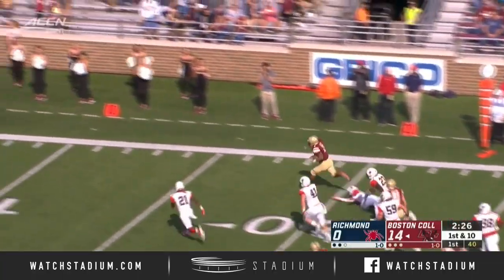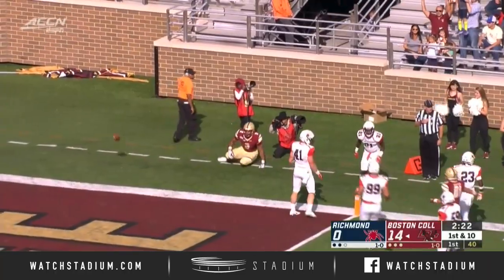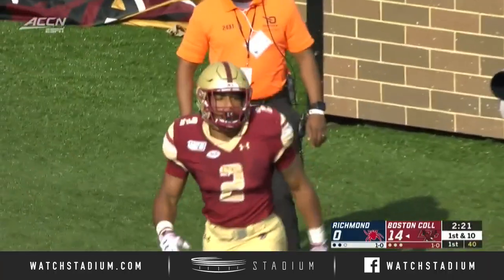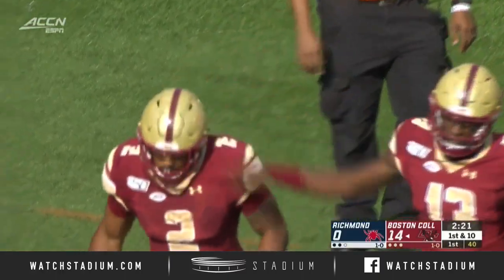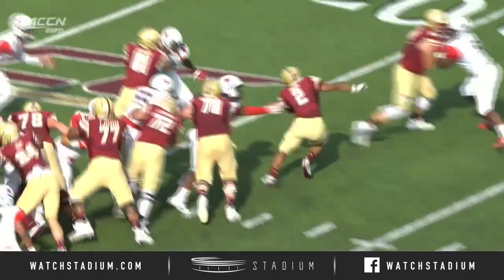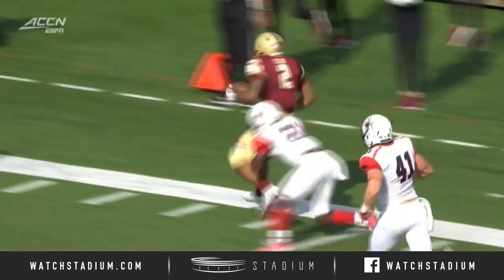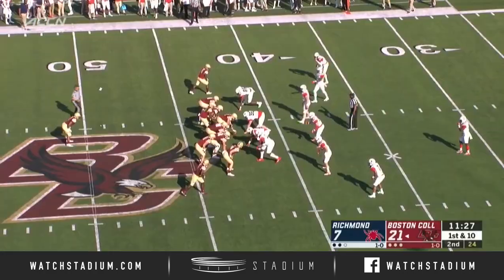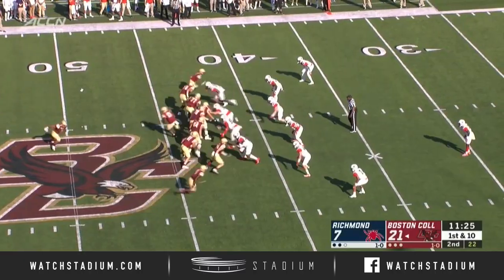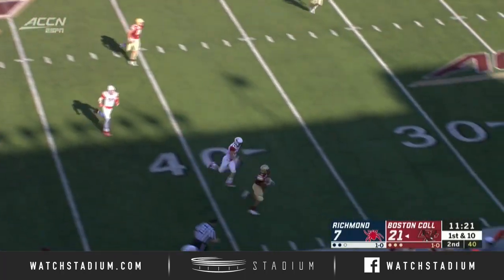Dillon busts it outside and he is going to get knocked out of bounds just shy of another touchdown. They mark him out at the three-yard line. Try to find other people in college football who weigh 240 or 250 pounds and are this explosive out of the backfield. That was designed frontside. But there are seven guys off of last year's team who are now in the NFL — there's been some talent here at B.C.